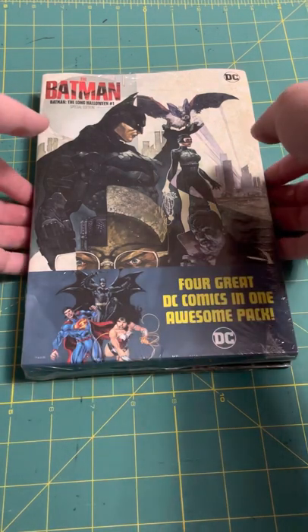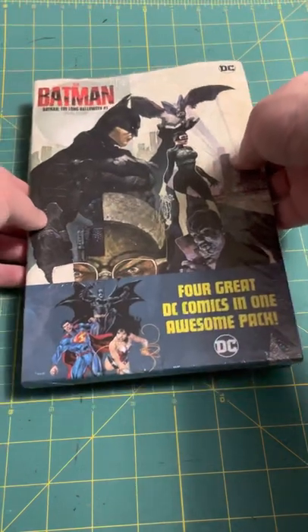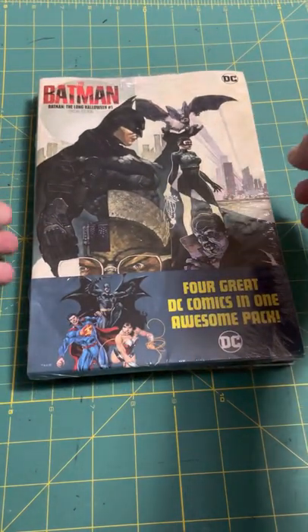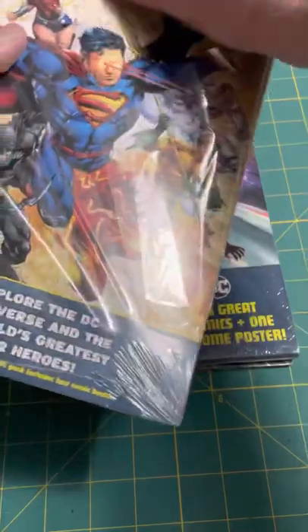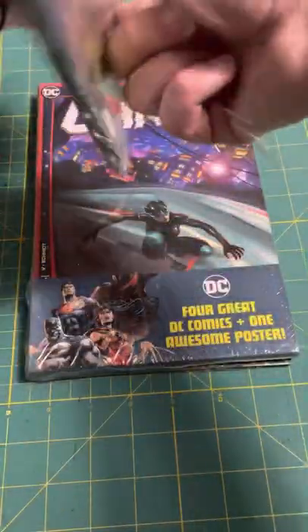I have cut the plastic in the back to speed things up. So first, we're going to start with this DC pack that has four comics, and these all cost about $9 each. So let's see what our first pack contains.